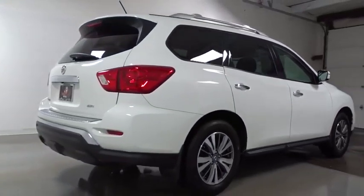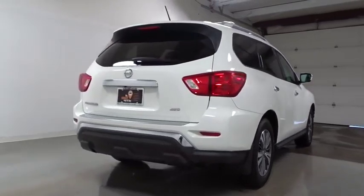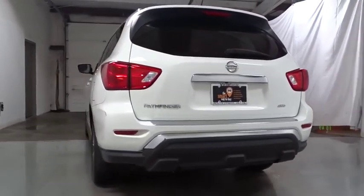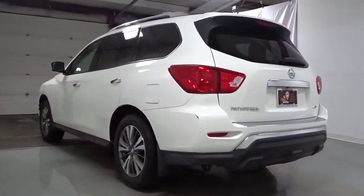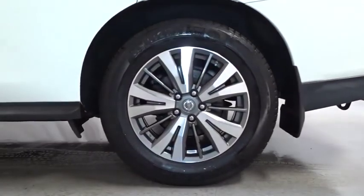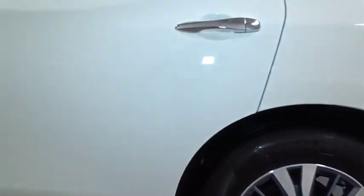This vehicle has less than 25,000 miles. Here are some of this vehicle's great options: keyless entry, electronic stability control, trip computer, clock, MP3 player, brake assist, tachometer, outside temperature gauge, day and night rear view mirror, engine immobilizer, tinted glass, and low tire pressure warning.